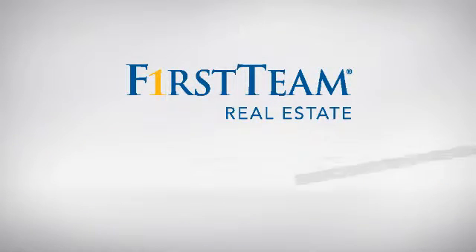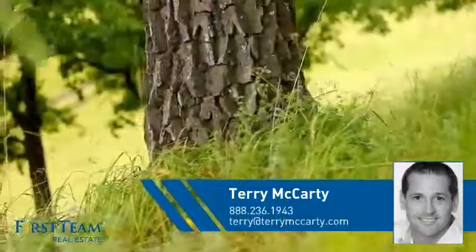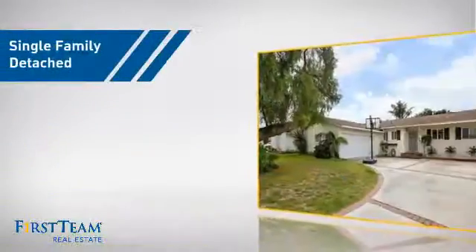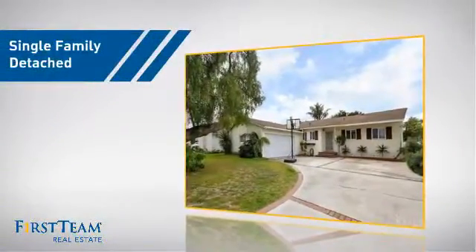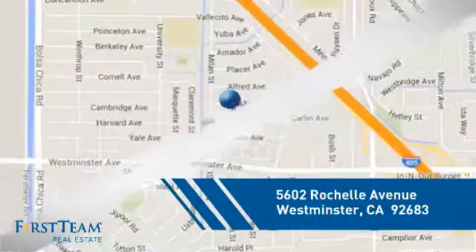At First Team Real Estate, you'll find just the right home for you. This video is brought to you by your real estate agent, Terry. This home is a great choice for those looking for comfort, convenience, and the privacy of their own home. And it's located in this area.